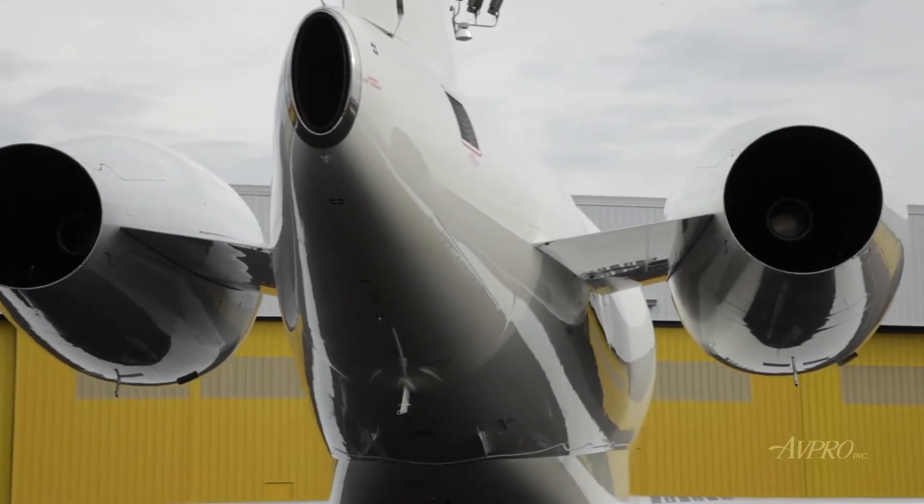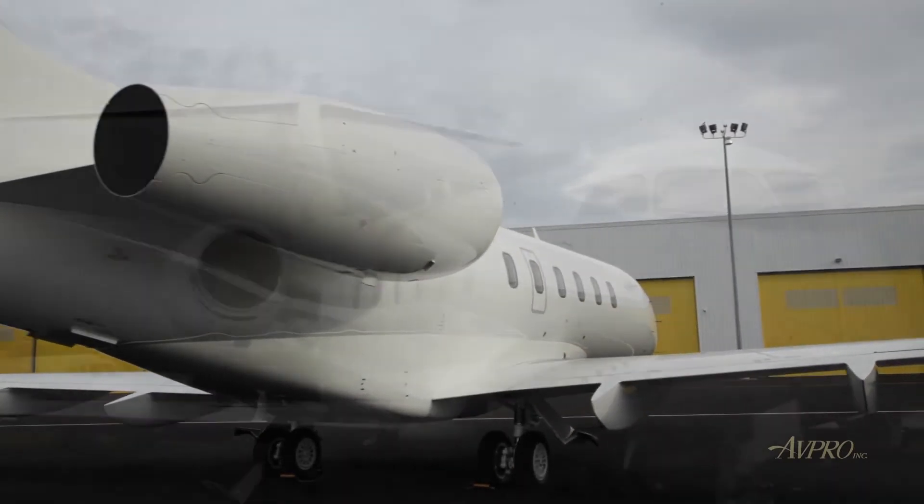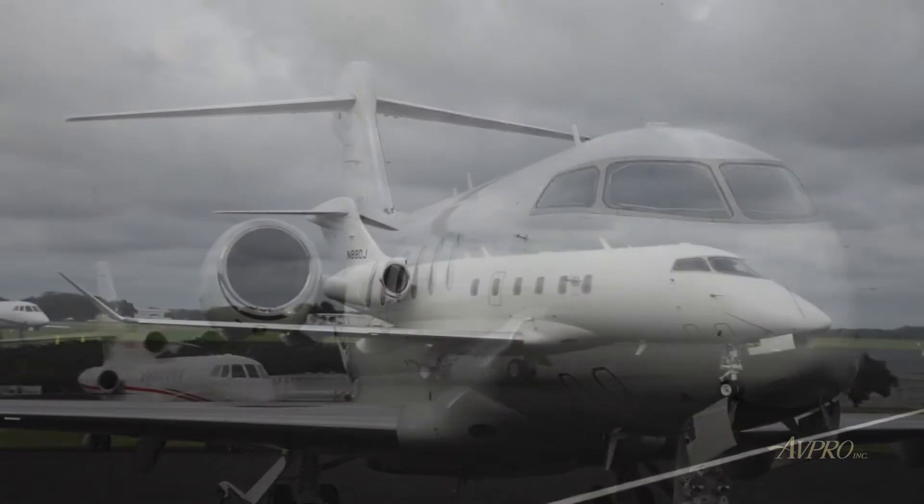Whether it's New York to London, Paris to Dubai, or Hong Kong to Mumbai, the Challenger 350 aircraft will get you there with full fuel at full passenger capacity.